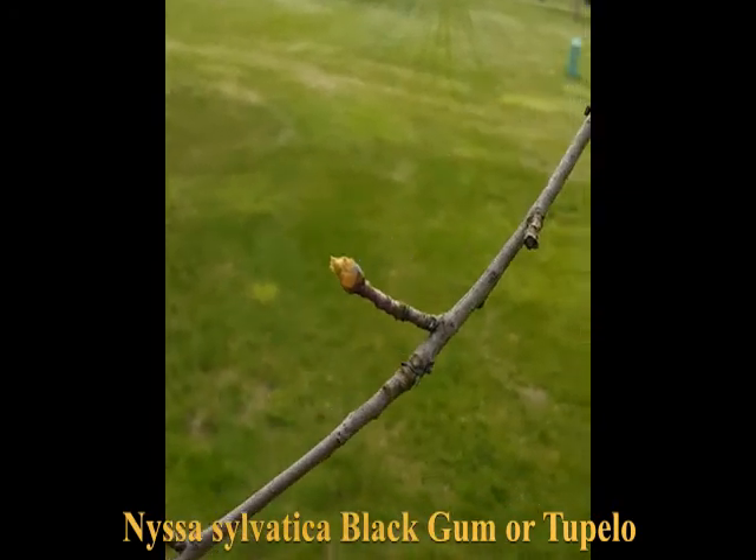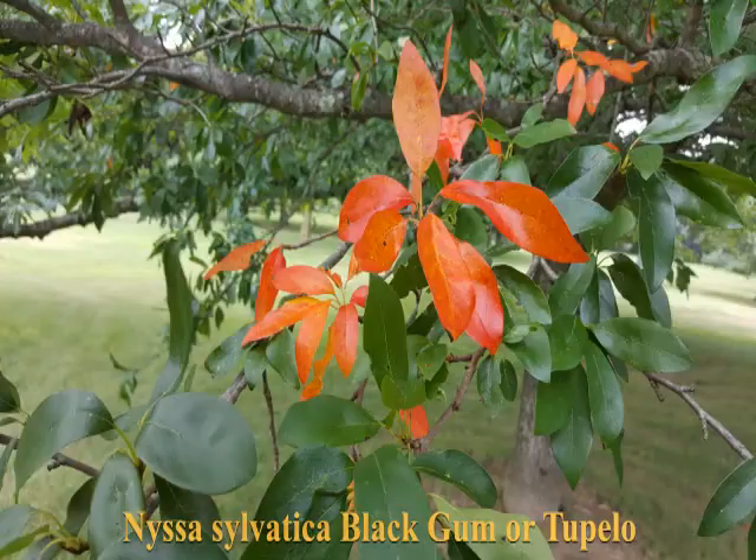The branches are alternate. Small, nondescript flowers are followed by blue-black drupes in clusters of two or three in the fall. One of the best things about this tree is the bright, screaming red fall color. In this picture you can see there's one little branch showing some premature color along with the normal foliage.